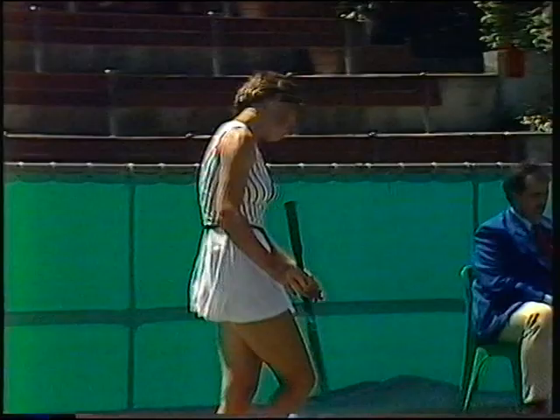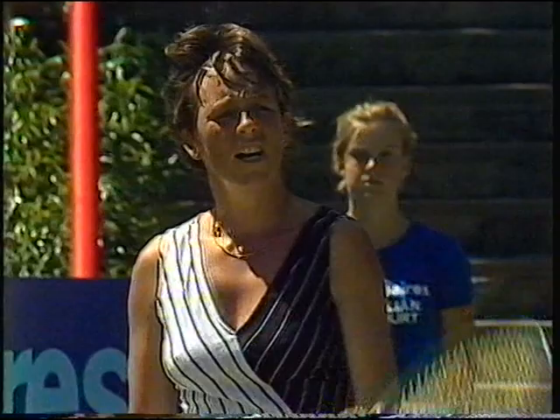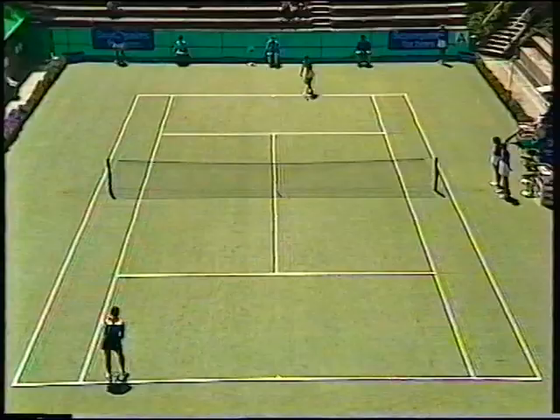Advantage, Mrs Minter. Dingwell disappointed with herself for missing that forehand. And just looking at our computer, she's made 21 errors on the forehand, and that's partly the reason that she's losing this match. It's usually a very strong shot for her. The fact that she's made 21 errors is an indication that her best shot is letting her down today.